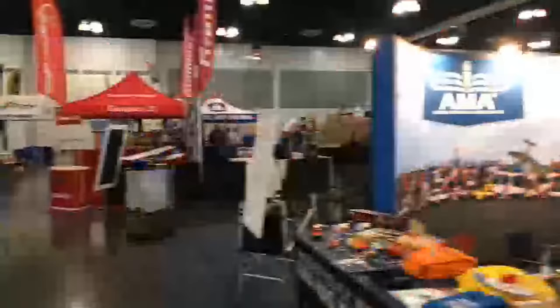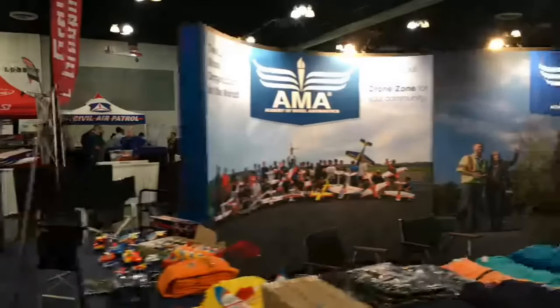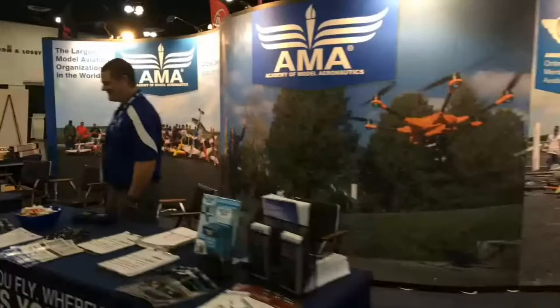Here we've got our AMA Member Center, already hard at work. Tyler's right over there. All about the members — got to be here early, working hard.